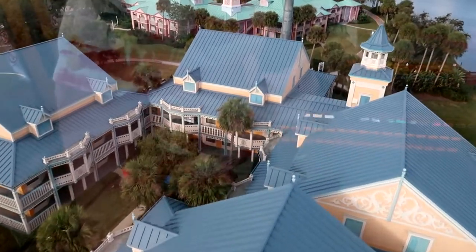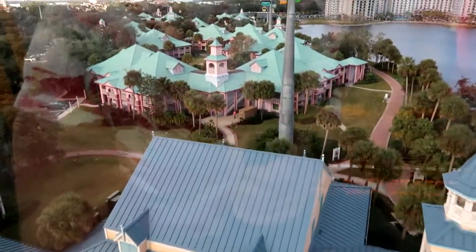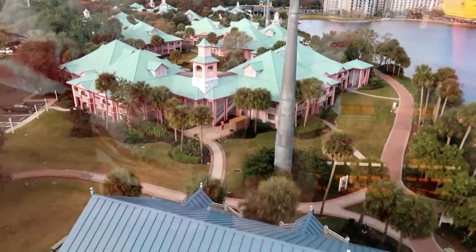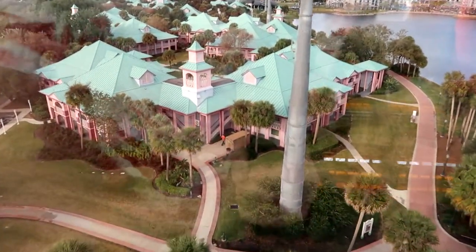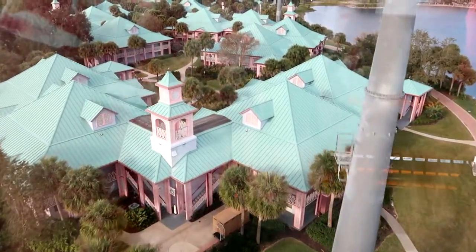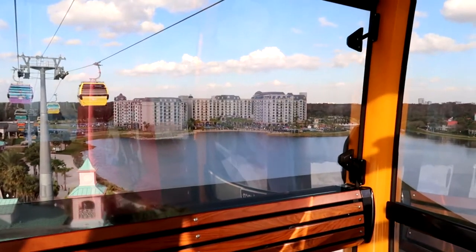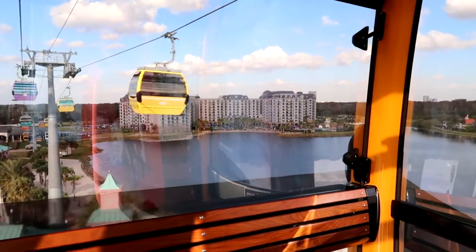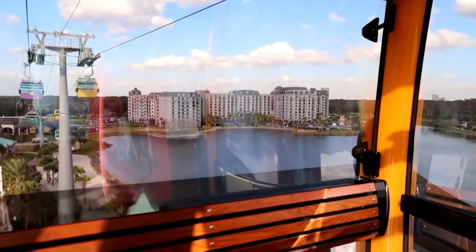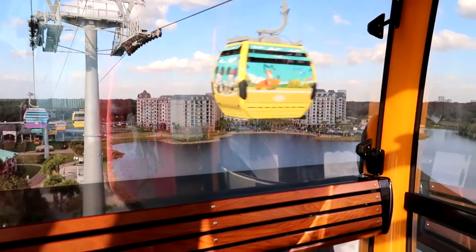We are now sailing over Disney's Caribbean Beach Resort, born into a collection of tropical villages inspired by the colorful architecture and lifestyle of the Caribbean islands. In just a minute, we will be arriving at Disney's Riviera Resort, a Disney Vacation Club resort that celebrates the relaxing seaports and romantic vistas of Europe's Mediterranean coast.